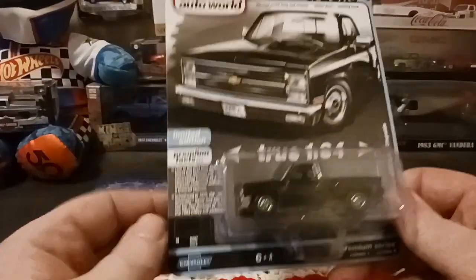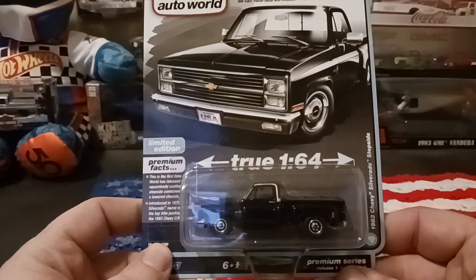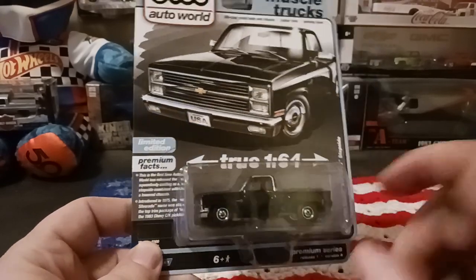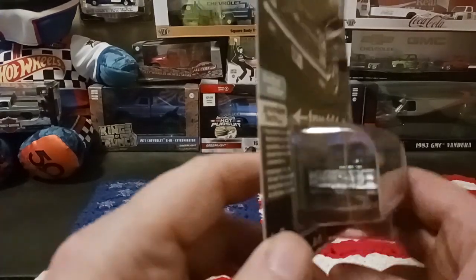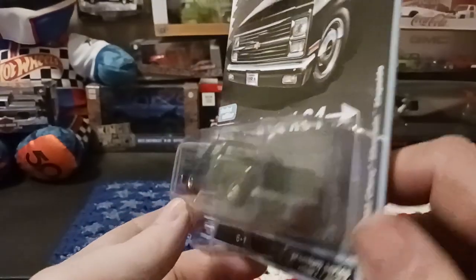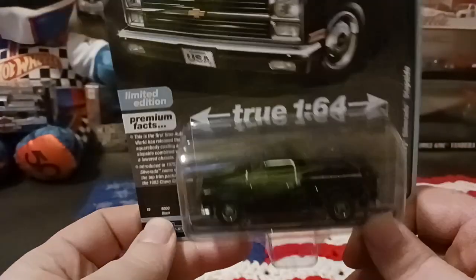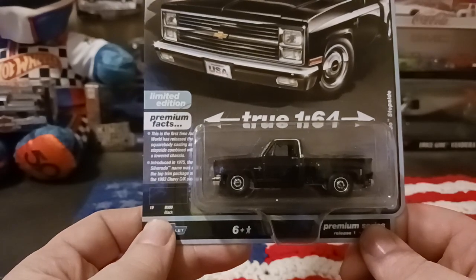The next one I got is from Auto World — it's an '81 to '83 Chevy Silverado stepside in black. Happy to add this to my collection. I only got the one. Really cool looking truck, happy to have it. That's the '83 Chevy Silverado stepside.